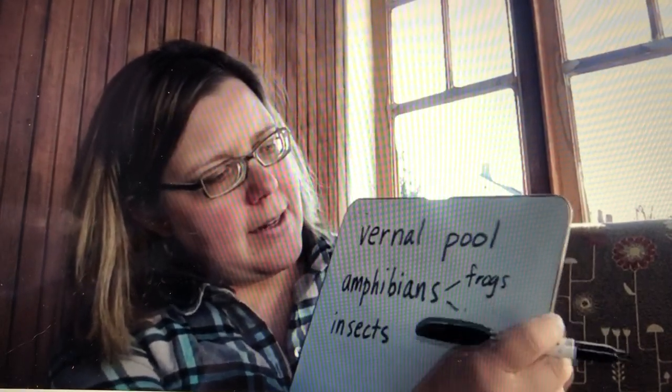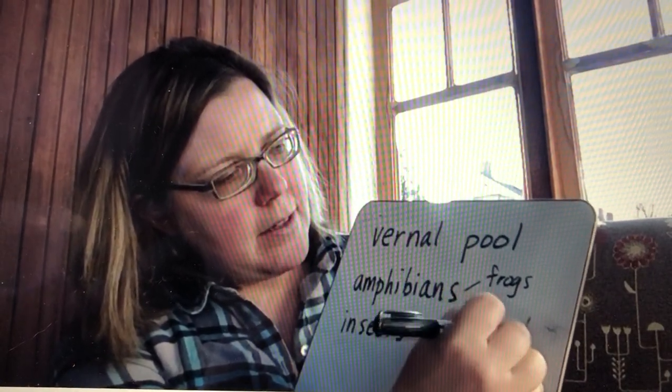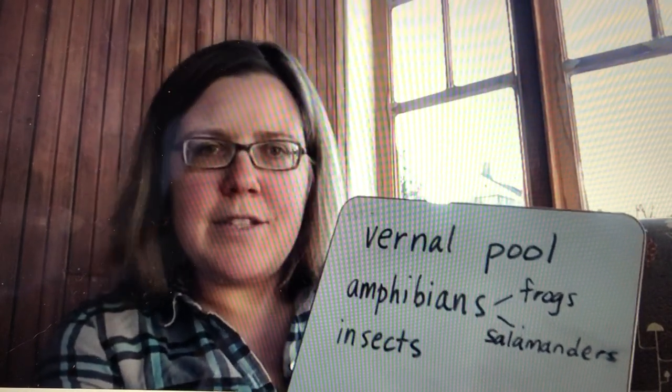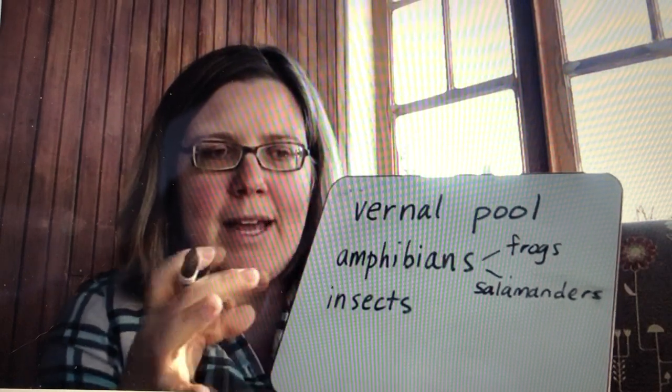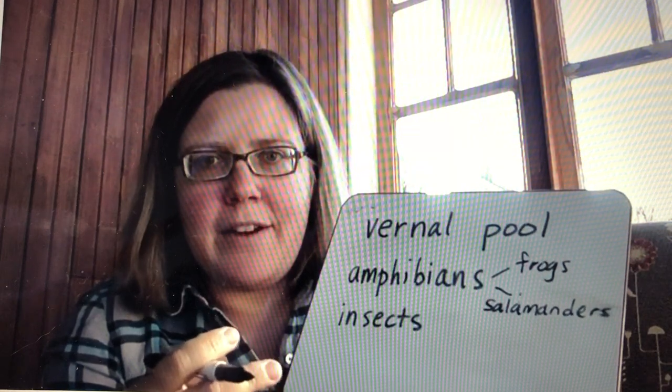Frogs and salamanders have a very similar life cycle. They start as eggs — the adults lay these big egg masses, so there are like hundreds of eggs all clumped together in a little clump.